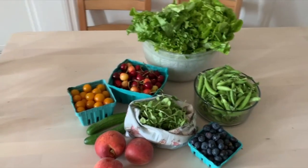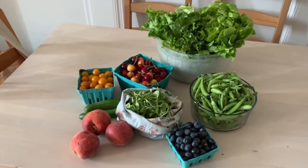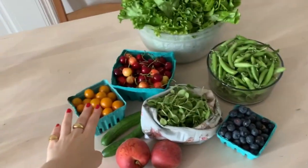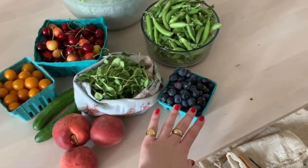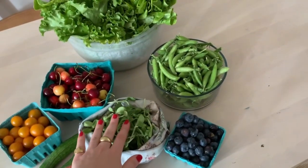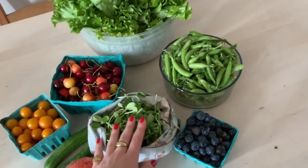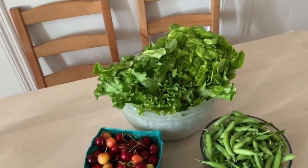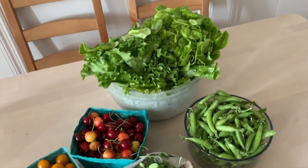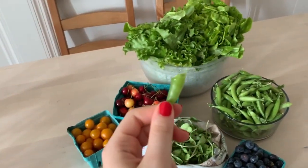Okay, here's what I got today — kind of a small haul. I got these delicious tomatoes, cherries, cucumbers, first week of peaches and blueberries, sunflower sprouts, pea shoots which are so good for snacking, and look at this beautiful lettuce. Delicious.